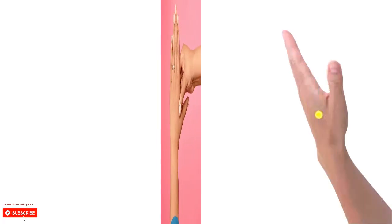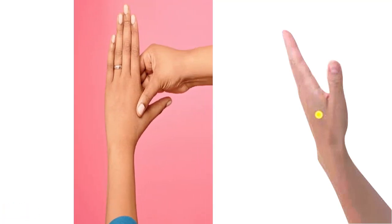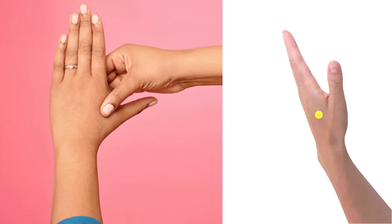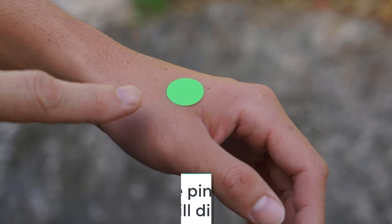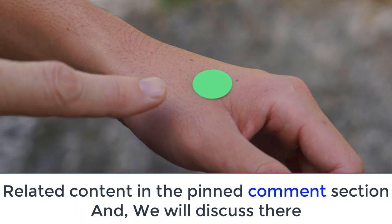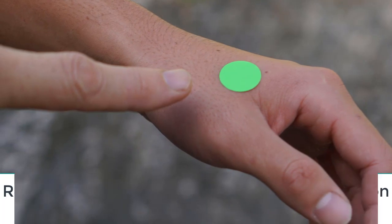4. Union Valley Point. You find this pressure point in the webbing between your thumb and index finger. Stimulating this point is said to reduce stress, headaches, and neck pain. Like the shoulder well point, it can also induce labor, so avoid this point if you're pregnant. To use this point: with your index finger and thumb, apply firm pressure to the webbing between the thumb and index finger of your other hand. Massage the pressure point for 4-5 seconds, taking slow, deep breaths.